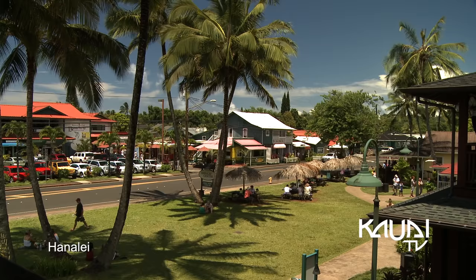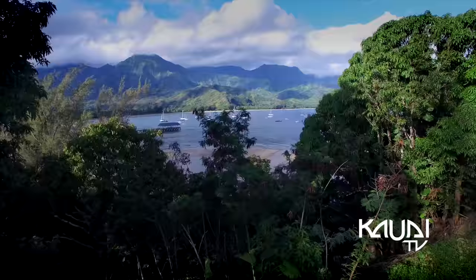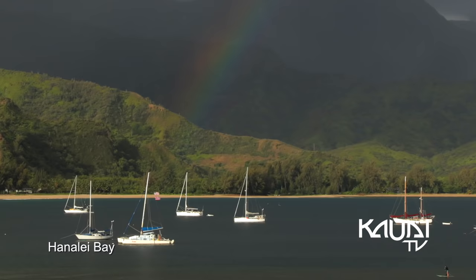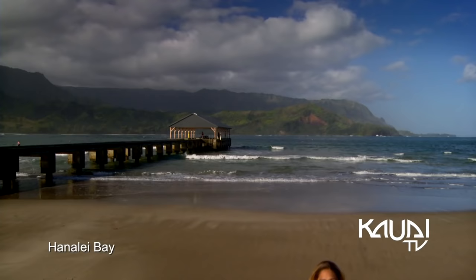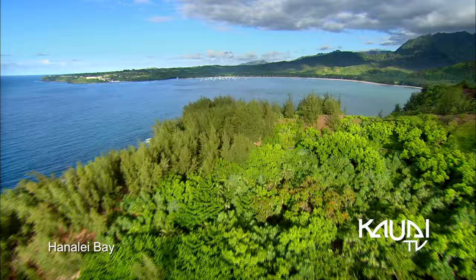Entering the iconic Hanalei Village, the quaint town is lined with cute shops and restaurants, set amongst the panoramic backdrop of Hanalei Bay. Located on one of the island's most beautiful beaches, Hanalei Pier provides incredible views of Hanalei Bay.